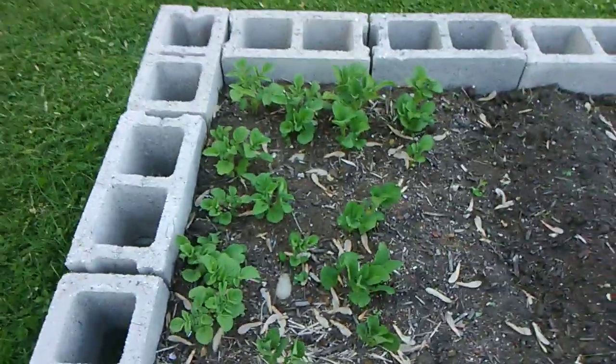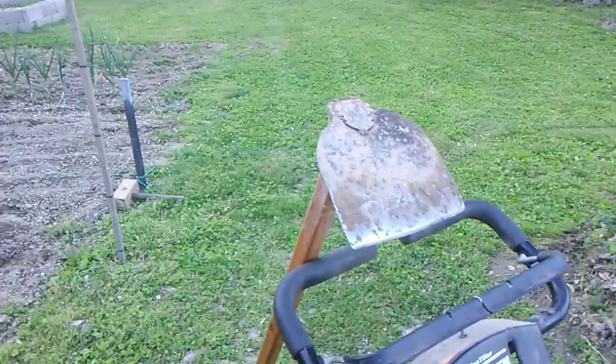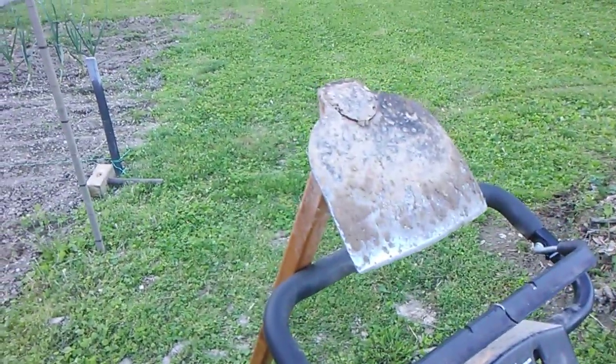Got some Kenny Beck growing, looking good. Right here is one of the best weed killers that you can get - 100% all natural.